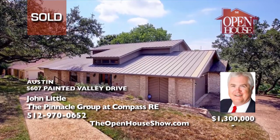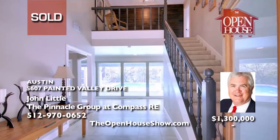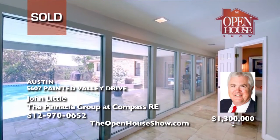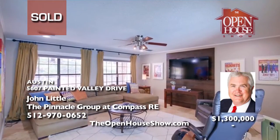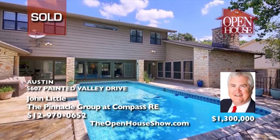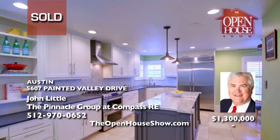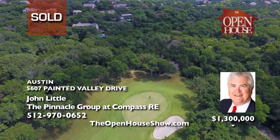John Little sold this delightful Texas sanctuary on 2.4 acres in the heart of the Greenbelt's large oak trees quickly for his seller. John Little knows a few things about Austin real estate because he's been selling homes for over 40 years. His basic approach has never changed — give each seller honest advice and then go to work to sell each home at the best price possible. Are you ready to sell? Give John Little a call.